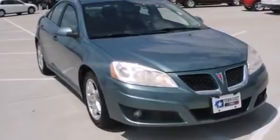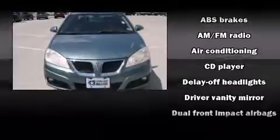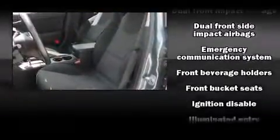Passenger security is always assured thanks to the various safety features such as dual front impact airbags, front side impact airbags, traction control, ignition disabling, and an emergency communication system.